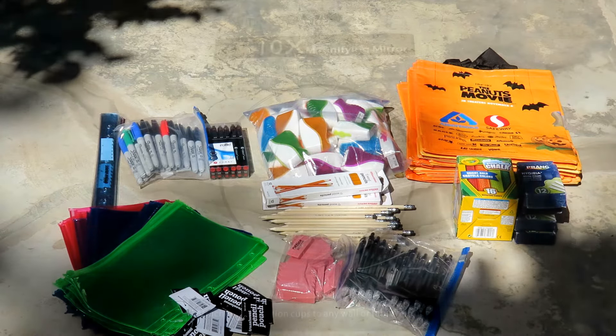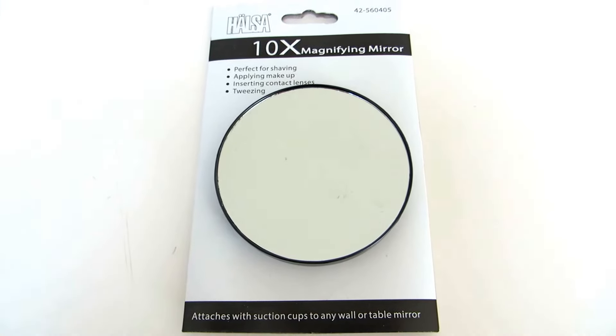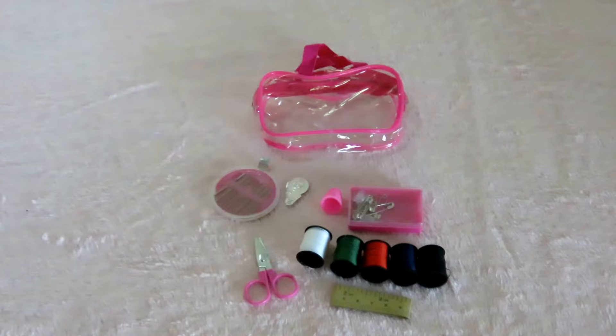I found magnifying mirrors at the dollar store. The favorite thing I found were these little sewing kits from the Dollar Tree. These little sewing kits are complete with needles, a needle threader, a thimble, pins, buttons, thread, a measuring tape, and scissors that really cut. All of this is included in each little bag for only one dollar.